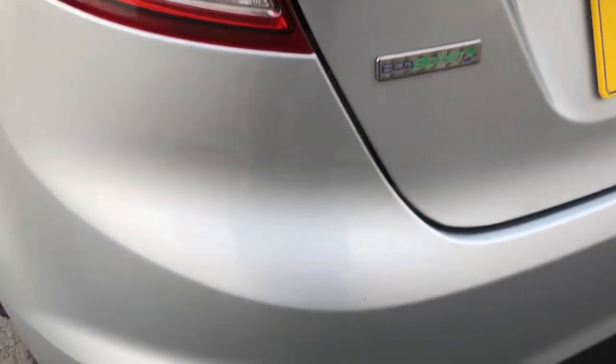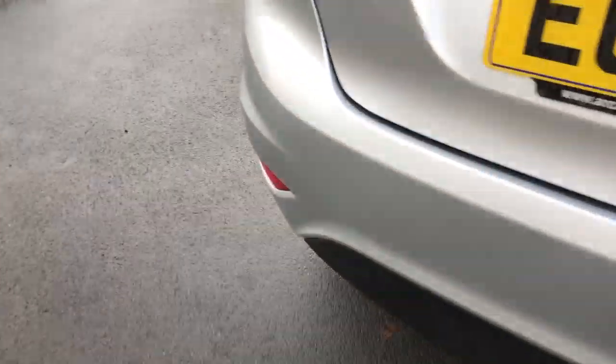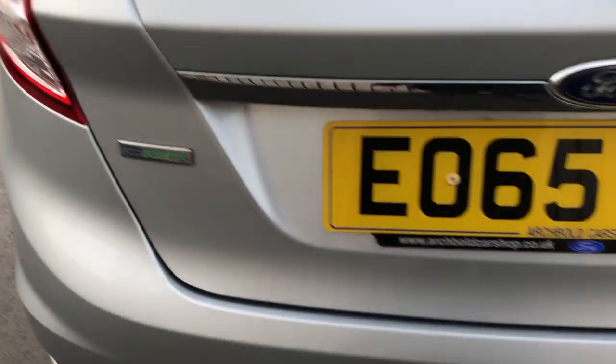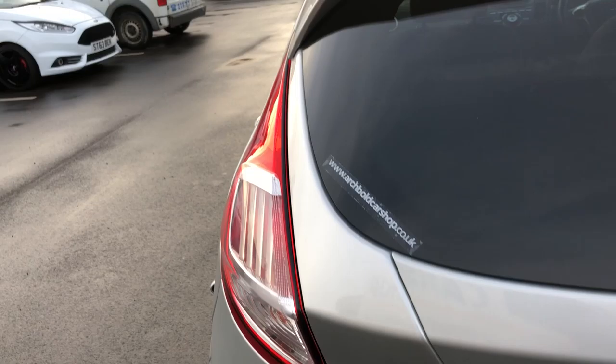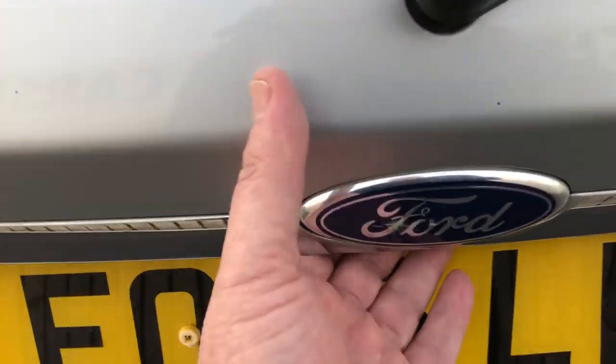That one is okay. Wheel arch — no scrapes or damage or anything on there, all looking fine. So let's work our way around onto the rear bumper corner, rear bumper — it seems okay. The tailgate itself is looking absolutely fine. Quick little look inside — nice size boot, lovely clean, plenty of storage room in there as you can see. It's spotless.